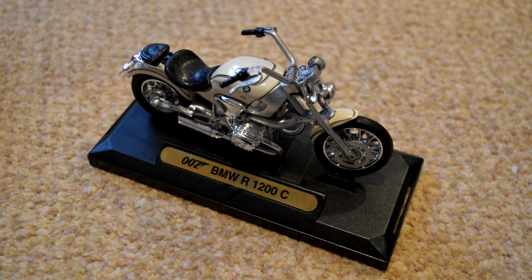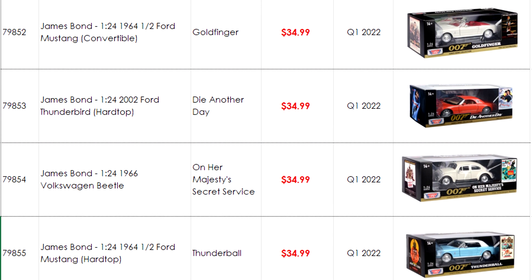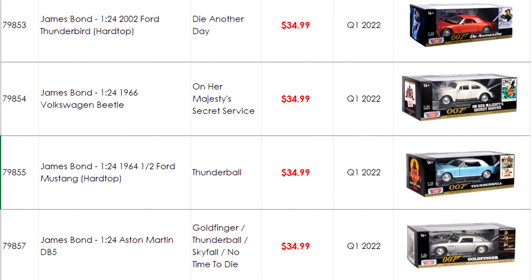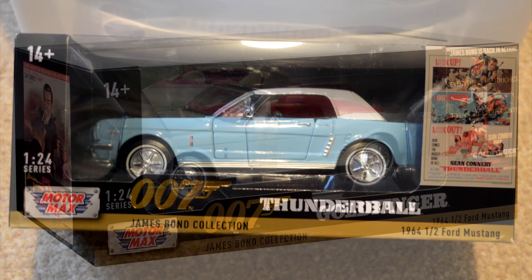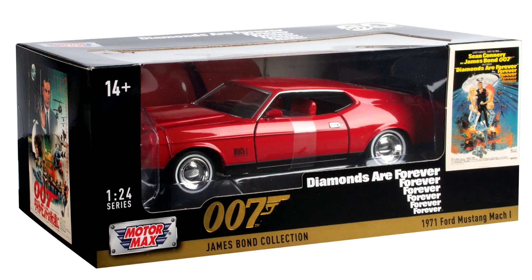Both of these models come on a plinth detailing the model of the car. The rest of the cars in the collection are 1:24 scale, priced at around £25, and include several Ford Mustangs: the convertible model from Goldfinger that Bond unleashes his tyre slashers on, the Thunderball variety already seen, and the red Mustang from Diamonds Are Forever.